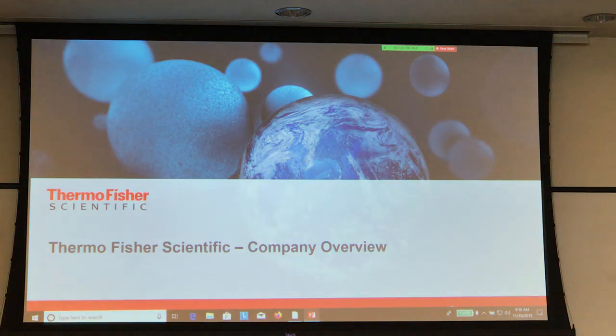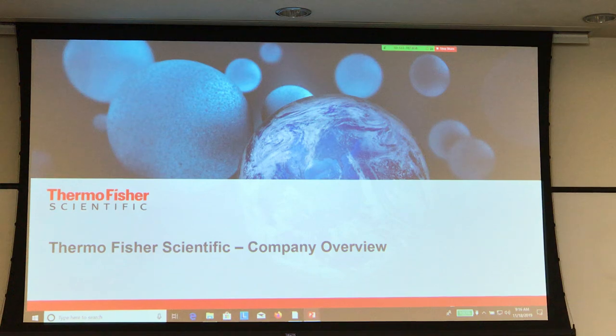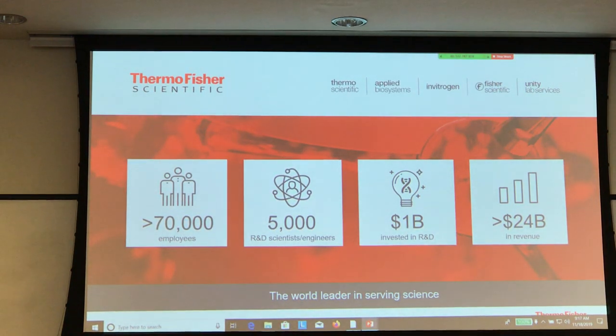So briefly in a pre-cover view — I'm pretty sure that all of you are familiar with Thermo Fisher. I hope to show you a little bit of things that are not commonly known. We have 70,000 employees worldwide, 5,000 of those are R&D scientists and engineers, and we are a $24 billion company which invests $1 billion in research every year.